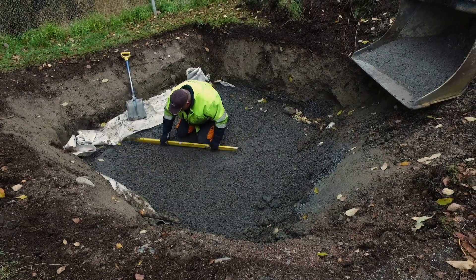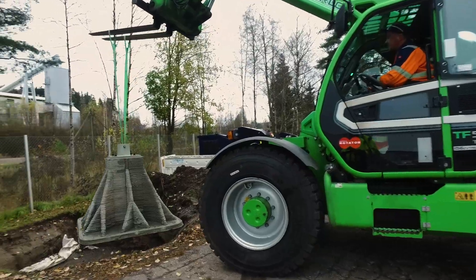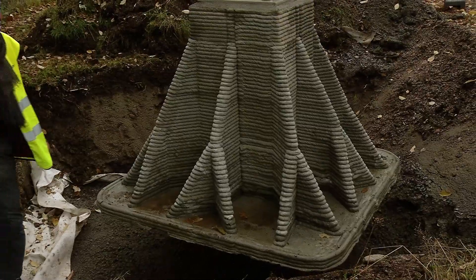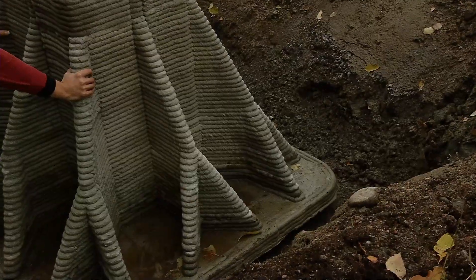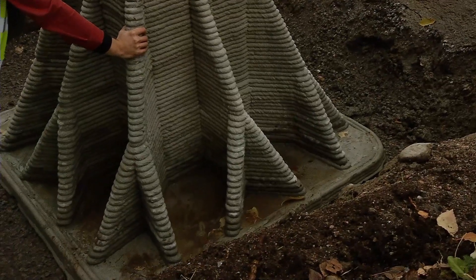This foundation, being the first in the world, is saving 75% material compared to the traditional pad foundation, which you can typically find in energy infrastructures or any other type of projects.